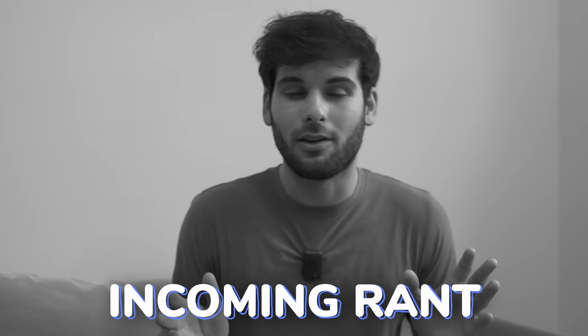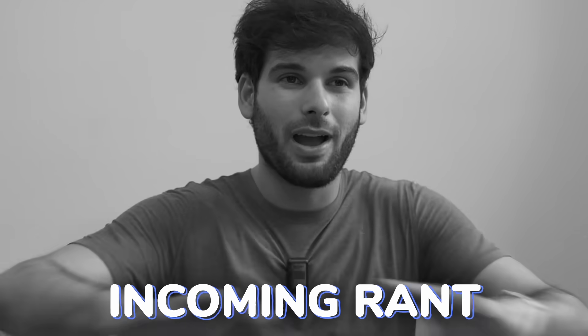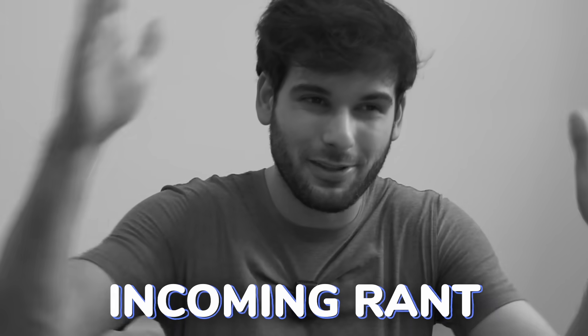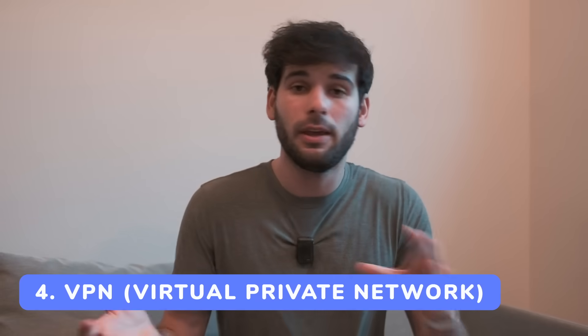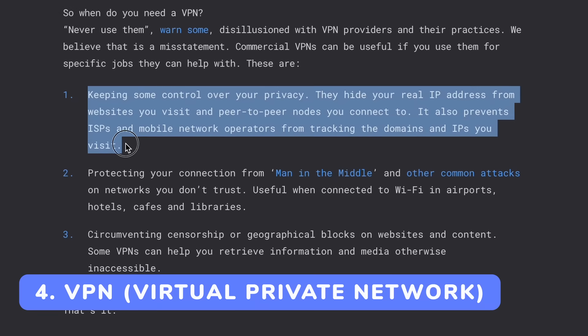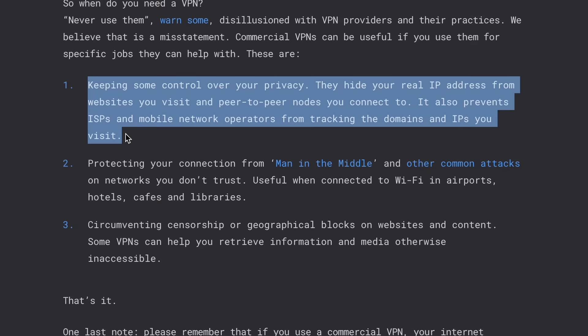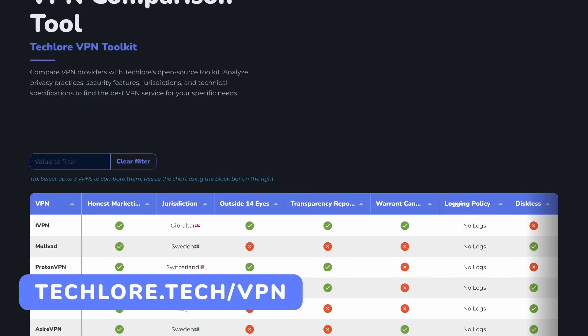I always have to be careful with this section because I don't want people to think that just installing a VPN means they're done — it's a very small part of the journey. Long story short, VPNs do offer some privacy advantages. They prevent websites from seeing your IP address and tying together your activity across multiple sites. There are other ways for websites to correlate you, but this breaks one of the most common patterns.